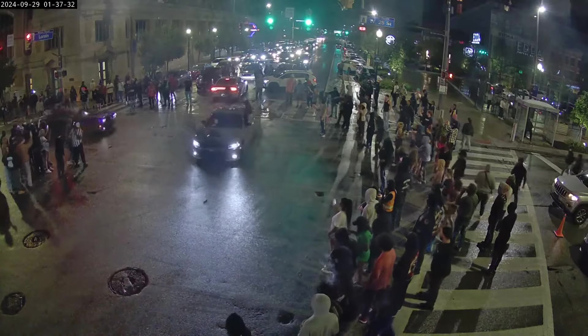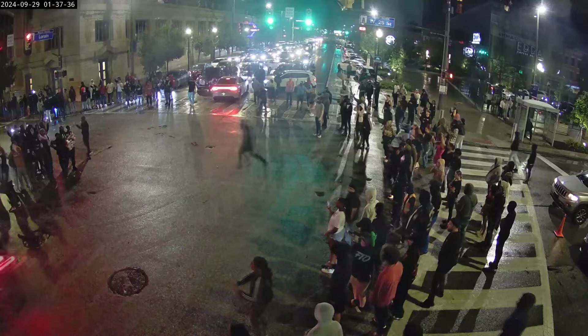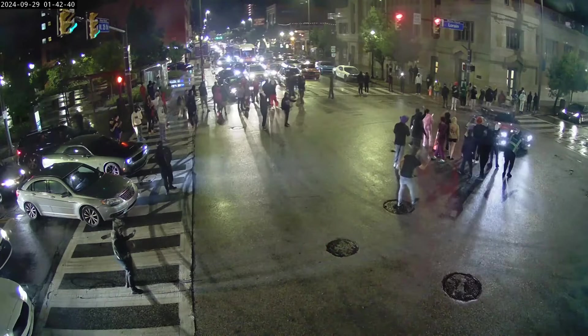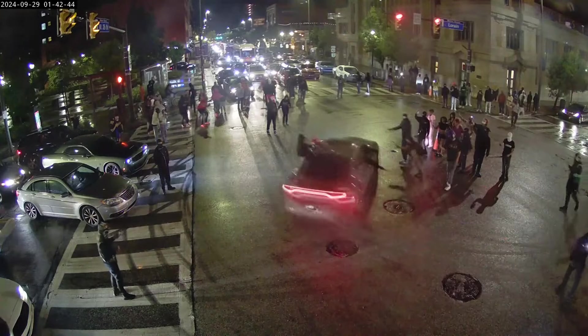Good morning, Isabel and Danita. So street milling essentially involves taking a machine that puts some grooves in the road, making the driving surface rough or uneven. It's something that can be done in busy intersections, and when you think of it from the perspective of the street takeovers we've seen in the Cleveland area, it could make it more difficult for people to perform stunts like doing donuts.